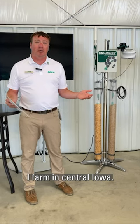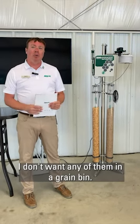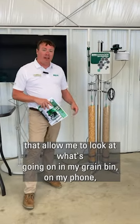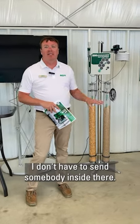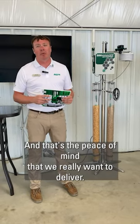I farm in central Iowa. My dad's a farmer. My kids go out on the farm with my dad. I don't want any of them in a grain bin. By having sensors in the grain bin that allow me to look at what's going on in my grain bin on my phone, I don't have to send somebody inside there — and that's a big, big deal. That's the peace of mind that we really want to deliver.